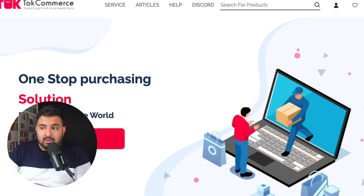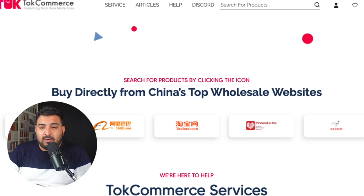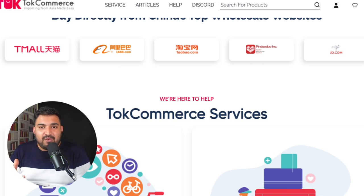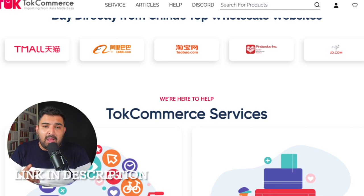This is a great solution — they offer alternatives to Alibaba such as Tmall and 1688, and you don't have to worry about shipping, product quality, or payment. Many people have used it to buy all kinds of different items, for example clothing, sports equipment, and more. You can simply use their services and they can help you source products from China. I will leave the link for them in the description — make sure you check that out.